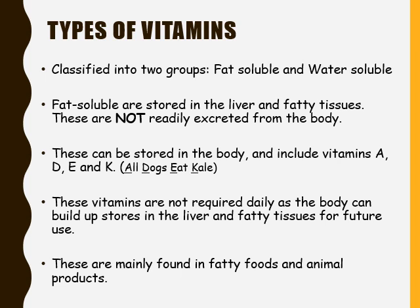Fat soluble vitamins are going to be stored in the liver and fatty tissues. These are not readily excreted from the body. Fat soluble vitamins can be stored in the body and include vitamins A, D, E, and K. You can remember the fat soluble vitamins with the acronym 'All Dogs Eat Kale.' These vitamins are not required daily as the body can build up stores in the liver and fatty tissue for future use.